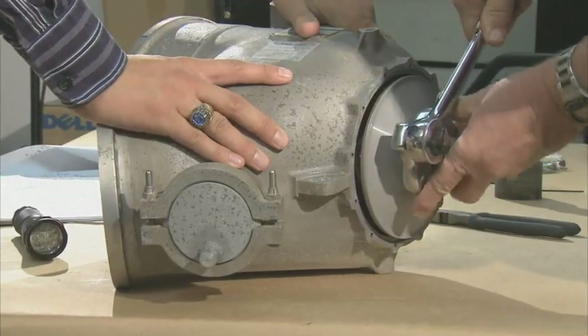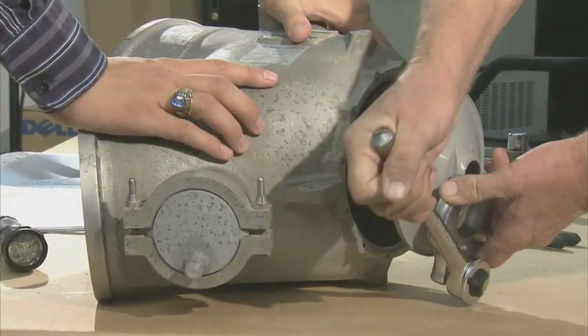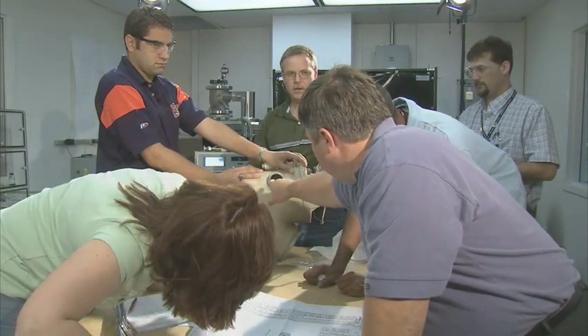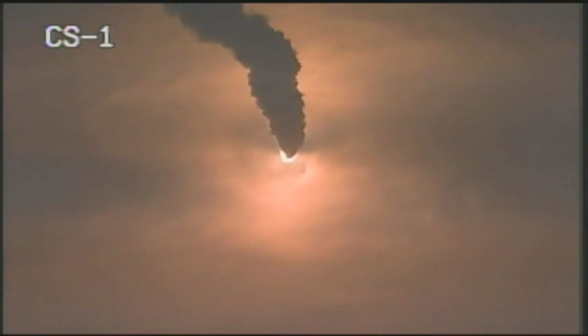When we actually fly, we expect to have things that don't go perfectly — in fact, we hope they do. You learn a lot when everything goes right. You learn a tremendous amount when something doesn't go quite as right, because then you have something to go fix, to look at, to analyze, and then retest on a subsequent flight.